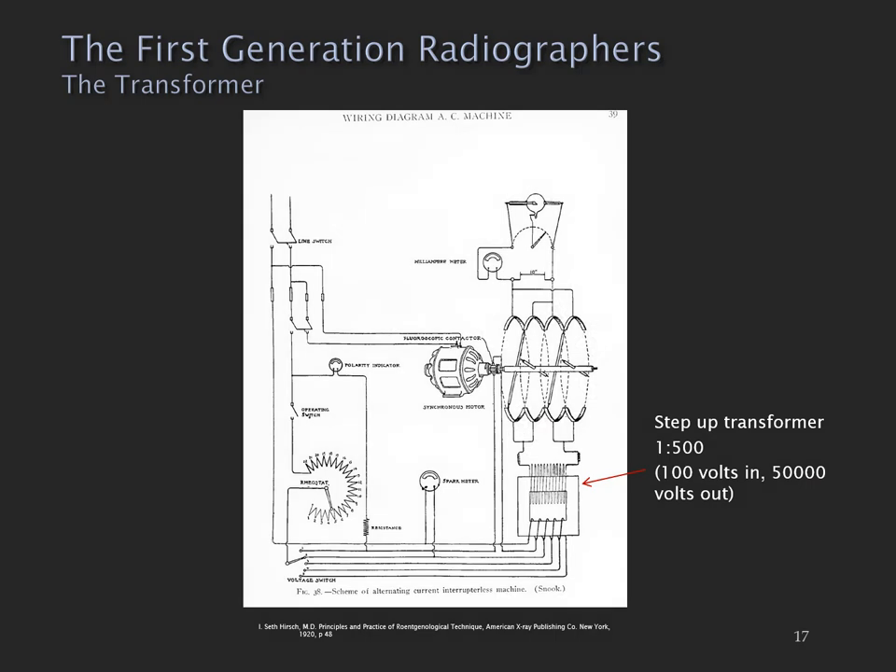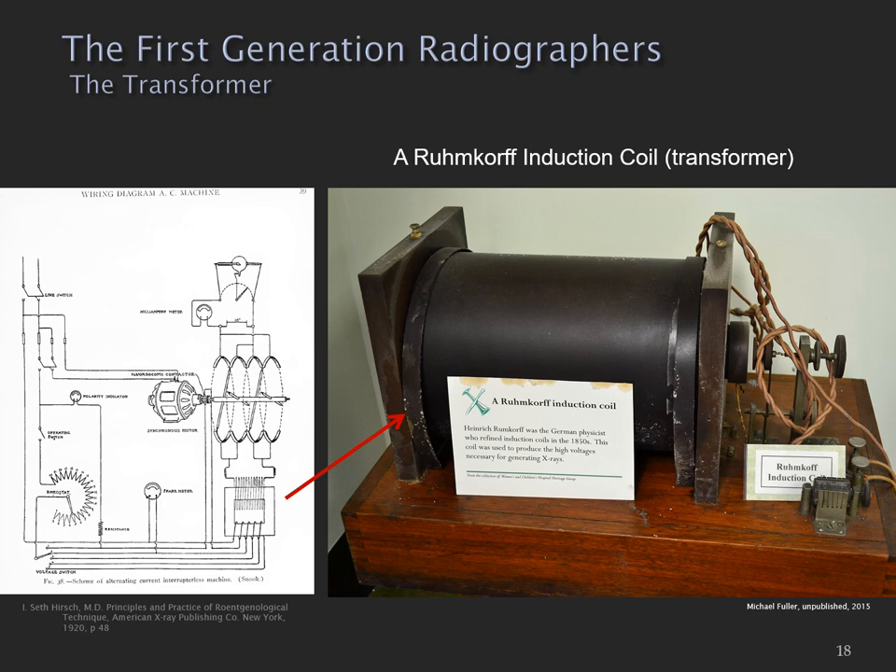The transformer used in these machines was an iron core transformer — technology I've probably got in my house; it's largely been superseded now. The iron core transformer was able to convert 100 volts on the primary side to 50,000 volts on the secondary side. If you've ever been to the Adelaide Women's and Children's Hospital, you might have seen the Ruhmkorff induction coil in their display of historical imaging equipment. That was the transformer of the day.